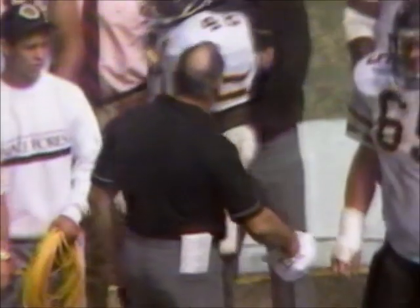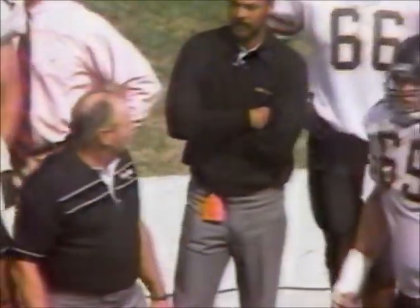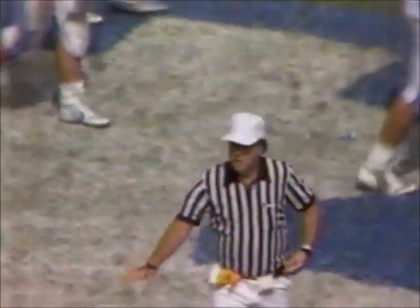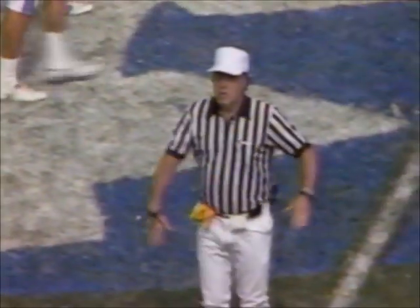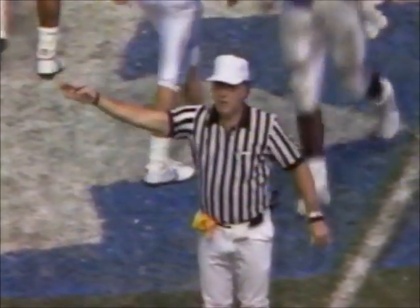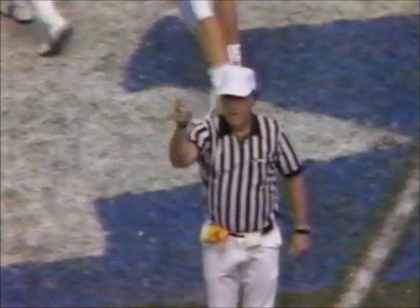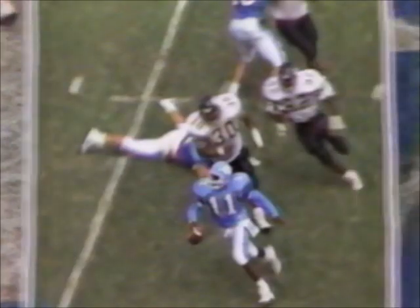It's going to be a pass interference call, but the penalty — not at the five-yard line where the flag went down — but rather walked off from the line. They spot it at the 39-yard line. 15 yards, previous spot foul, automatic first down. There you have it from C.C. Daly — and here's another look.